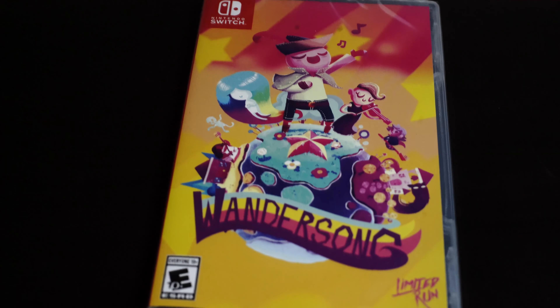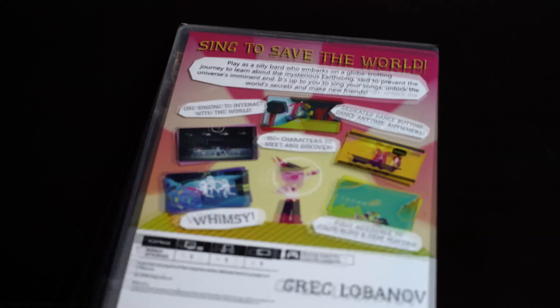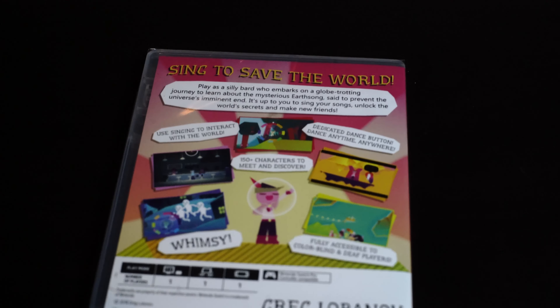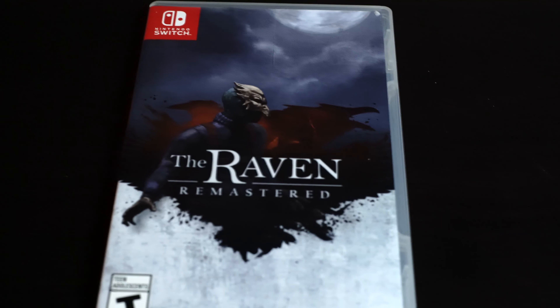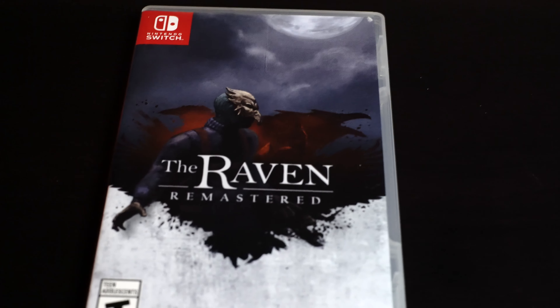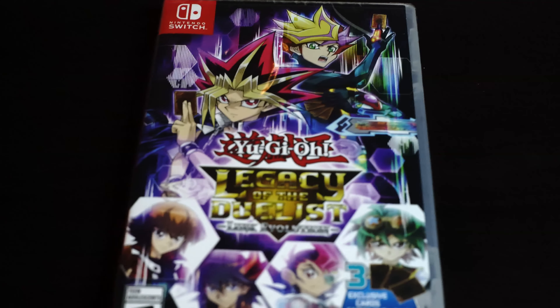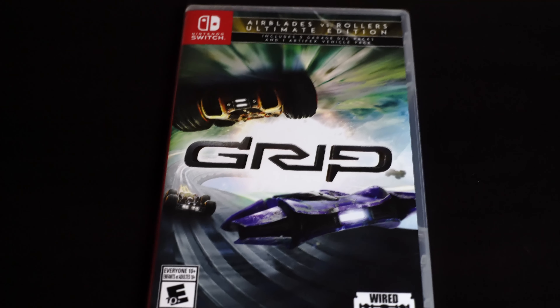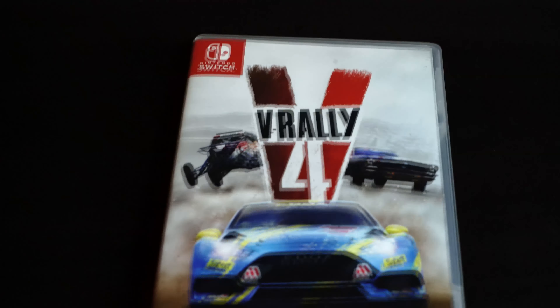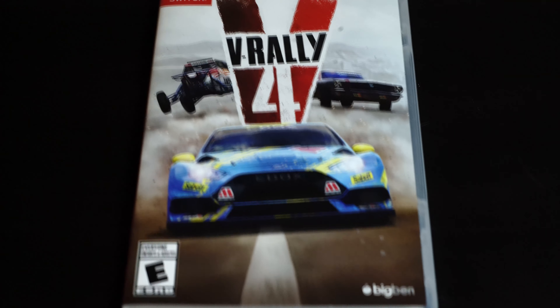I don't know much about Wandersong, but I heard it was really good. Limited Run takes forever to ship the game though — unlike Super Rare Games, who usually send you the game about a week after you pay for it. This here is The Raven Remastered — it's an adventure puzzle game, and if I'm not mistaken you're like some sort of investigator or something. Next I picked up Yu-Gi-Oh. Then we have Grip — I heard it was a fun racing game and GameStop had a good deal on it, so I picked it up. V-Rally Four — I'm a big fan of rally games, I actually can't wait to play this one, and I might do a video on it.